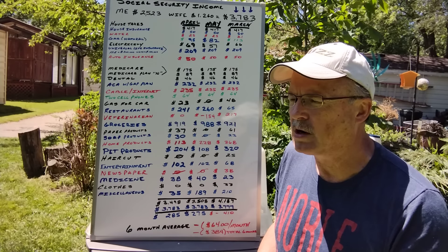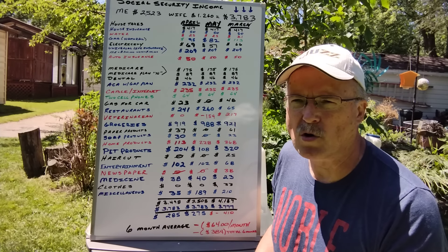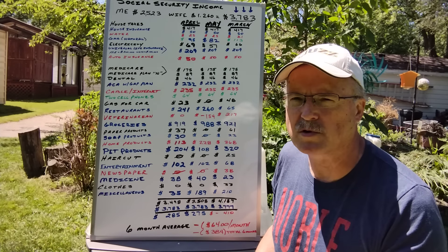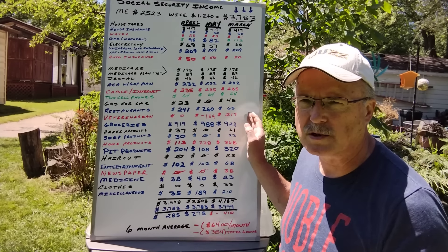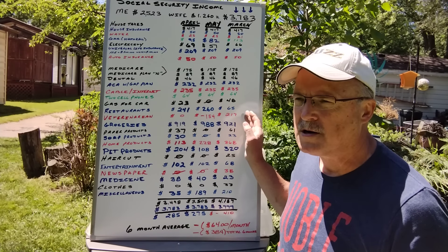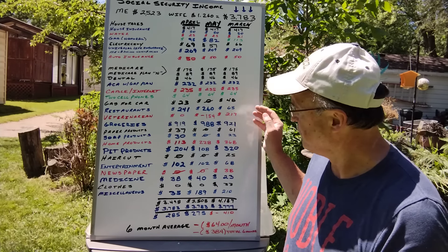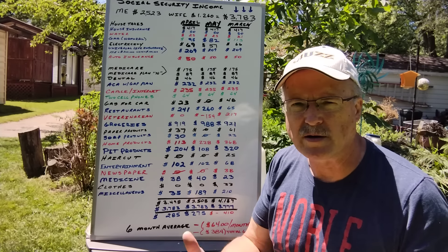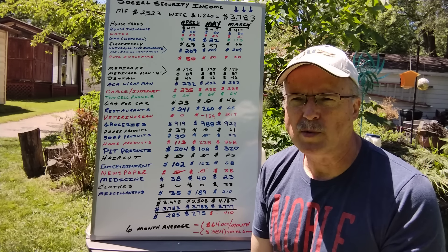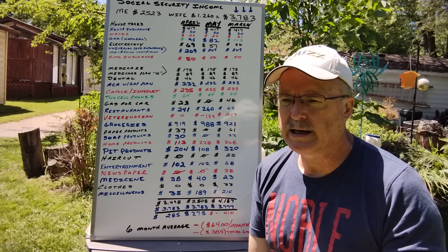Newspaper — we're on our second month of not having it, saving $38 a month. The paper just isn't what it used to be. I used to deliver the Cleveland Press in the afternoon and the Cleveland Plain Dealer in the mornings, but the paper has just gotten very different.